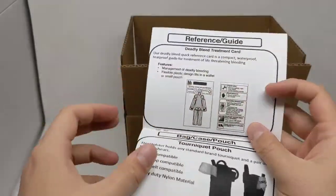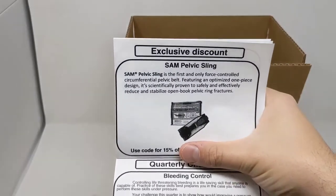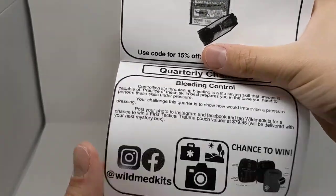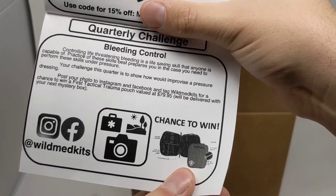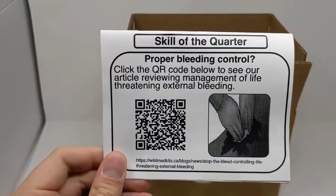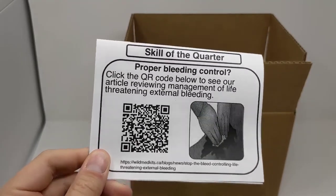The guide goes through each item, what it's used for, and what you'd do with it. It includes a QR code to sign up for your next box, an exclusive discount code giving 15% off this quarter's featured item — the SAM pelvic sling. There's also a quarterly challenge with a prize of a First Tactical trauma module, and a QR code on the back linking to a new blog entry with a step-by-step guide on managing life-threatening bleeding plus two instructional videos.